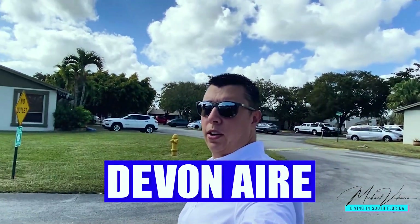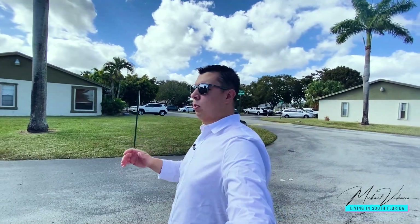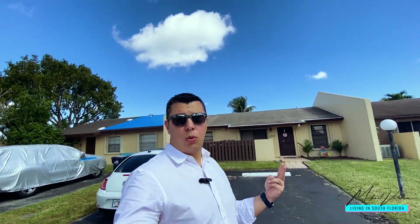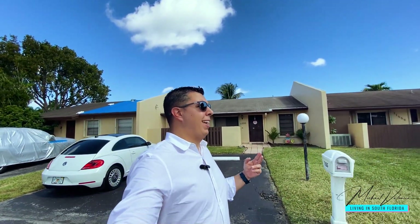We are in The Crossings, a suburb of Miami. This is stop number two — I'm going to be showing you Debonair. This community is mostly comprised of townhomes and villas, and I'm going to show you what the properties for sale actually look like. They're all built in 1979, mostly three and two bedrooms.